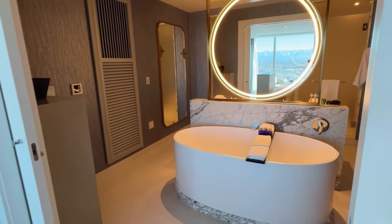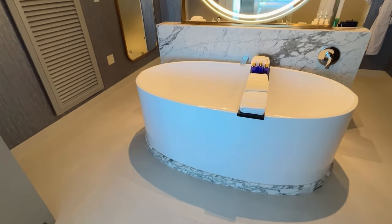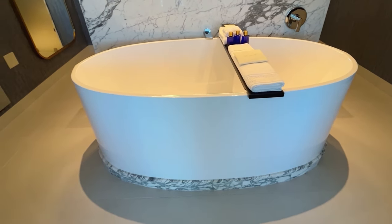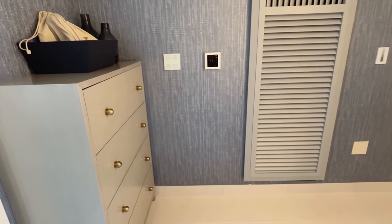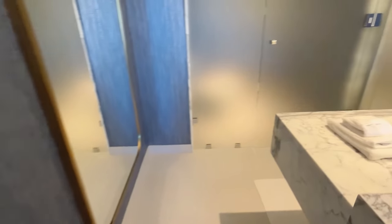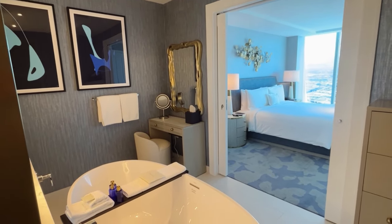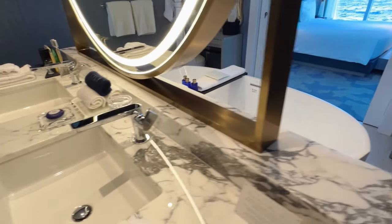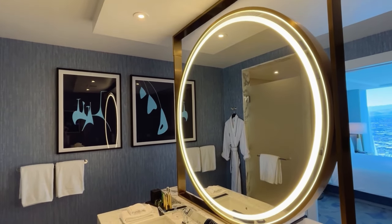Heading into the bathroom, the first thing you're going to notice is this nice soaking tub right when you walk in. Look how inviting that is. You also have some more storage over here for your things. Just opposite the tub you're going to have a nice double sink with a big ring-lit mirror. I just really like the feel of this one.